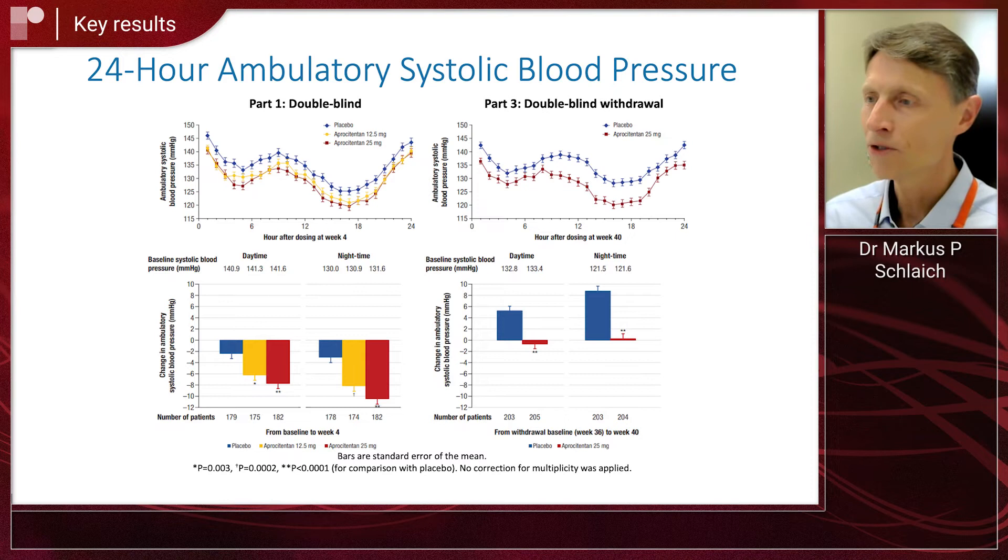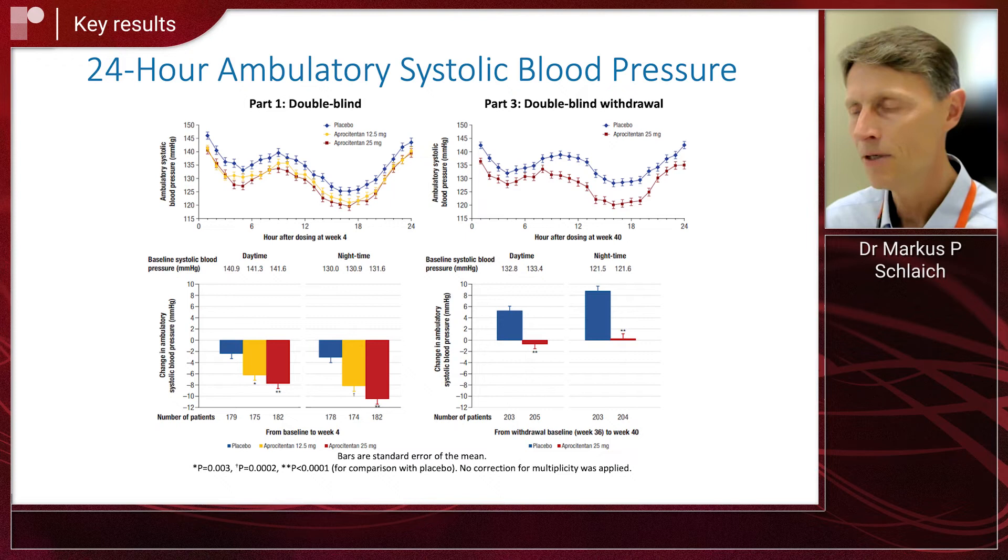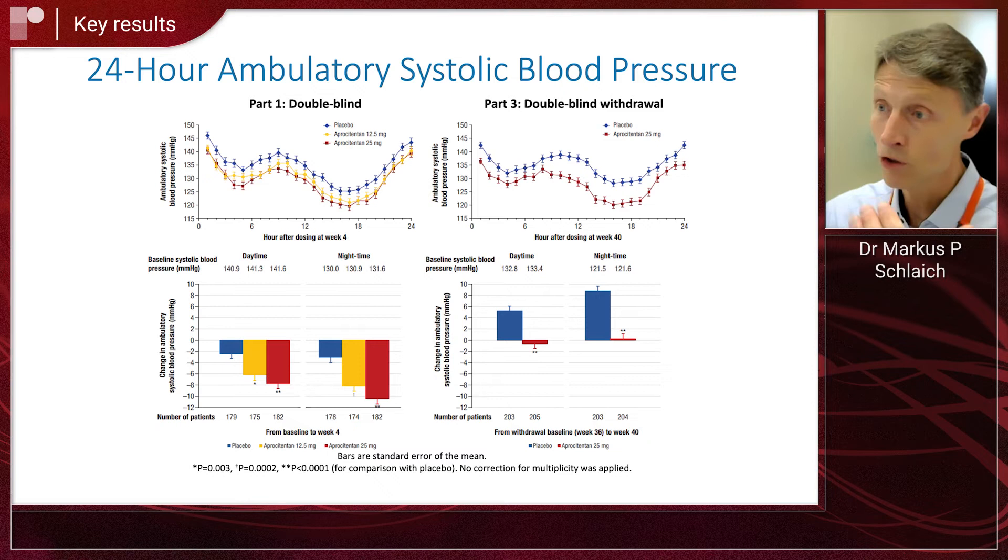The 24-hour blood pressure monitoring results were also quite important because ambulatory blood pressure monitoring is more reliable and gives us a better indication across the 24 hours. There was a very clear-cut distinction between placebo and both doses of apositentin. Particularly nighttime blood pressure was reduced significantly by around 10 millimeters of mercury with the higher dose of apositentin — and that is relevant because nighttime blood pressure is the best predictor of cardiovascular outcomes.